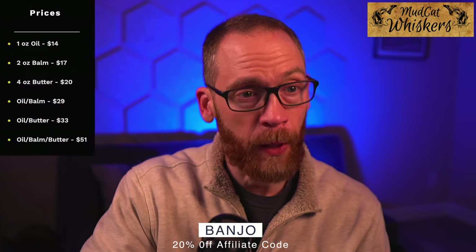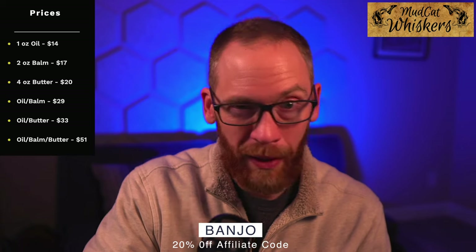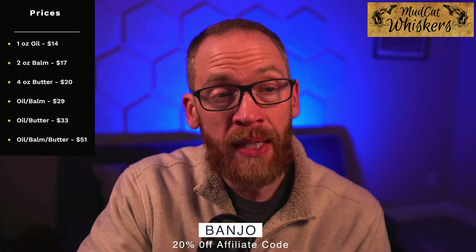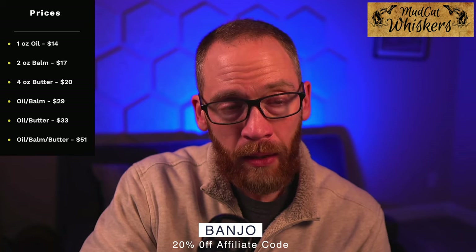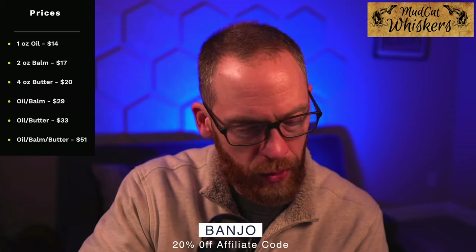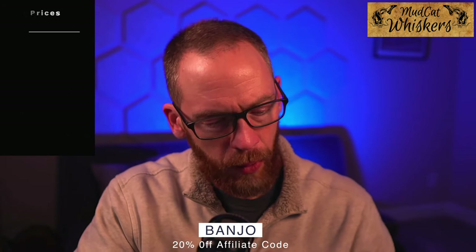I think this is the strongest affiliate code I have — I can get you 20% off using the code BANJO. So we've got $14 for an oil at retail, then you get another 20% off, making it really reasonable to try out a new company. $17 for a two-ounce balm, $20 for a four-ounce butter, $29 for an oil-balm combo, $33 for an oil-butter combo, and $51 for a trio.